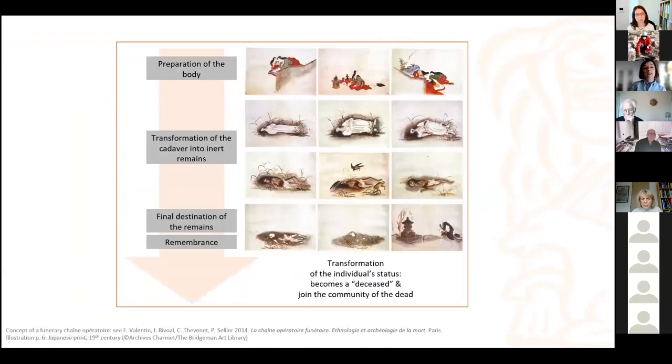Here I use very much the concept of the chaîne opératoire funéraire, which is based on the rite de passage concept, recognizing the transformation of the individual's status from a deceased body all the way to a member of the community of the dead — that is, the transformation of the cadaver into inert remains.